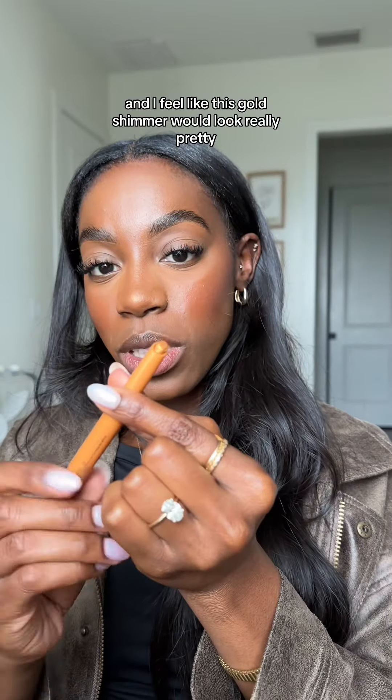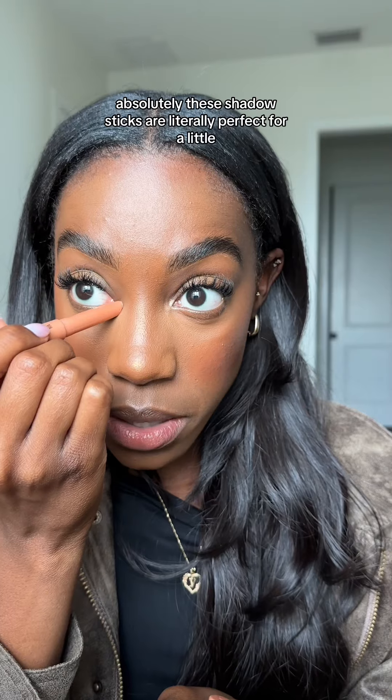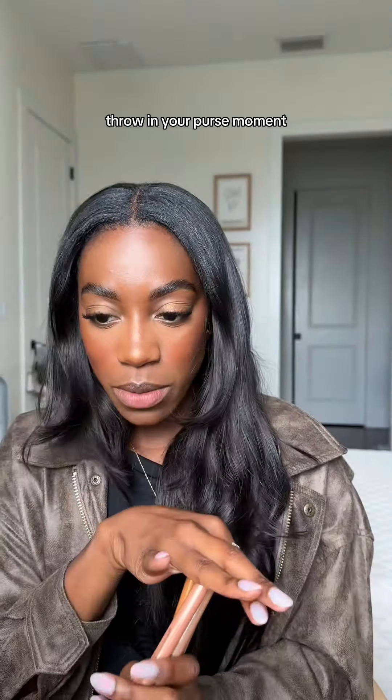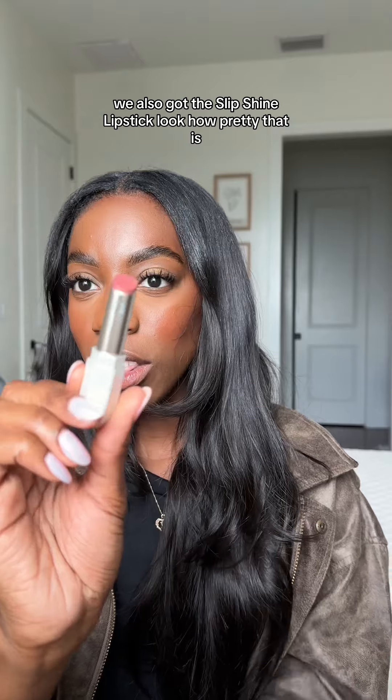And I feel like this gold shimmer would look really pretty. These shadow sticks are literally perfect for a little throw-in-your-purse moment on the go, because they're so easy to use — you can blend them out with your fingers. We also got the Slip Shine lipstick — look how pretty that is!